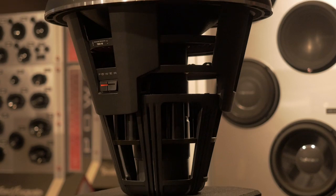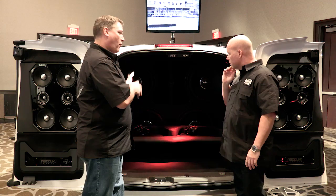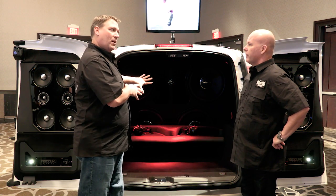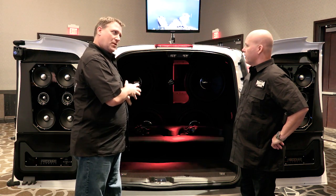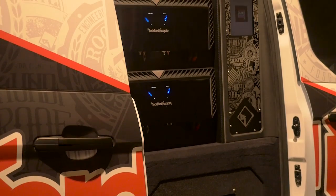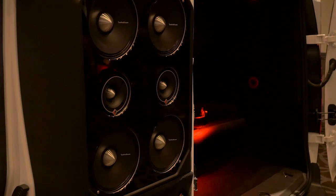We wanted to start with the biggest, baddest thing that Rockford makes, and that's the new T3 19-inch subwoofers. We've got four of these in a big ported enclosure. As far as a powerhouse to drive them — because they do need quite a bit of power — we decided to go with the biggest amp that Rockford makes, the 2500. We put a 2500 on each woofer, so four of them, driving easily 2500 to possibly 3000 watts to every woofer.